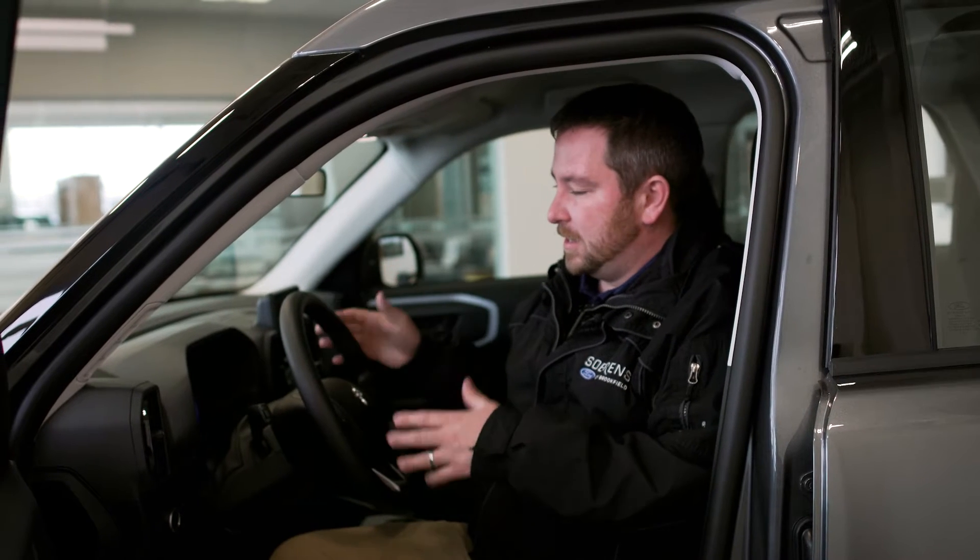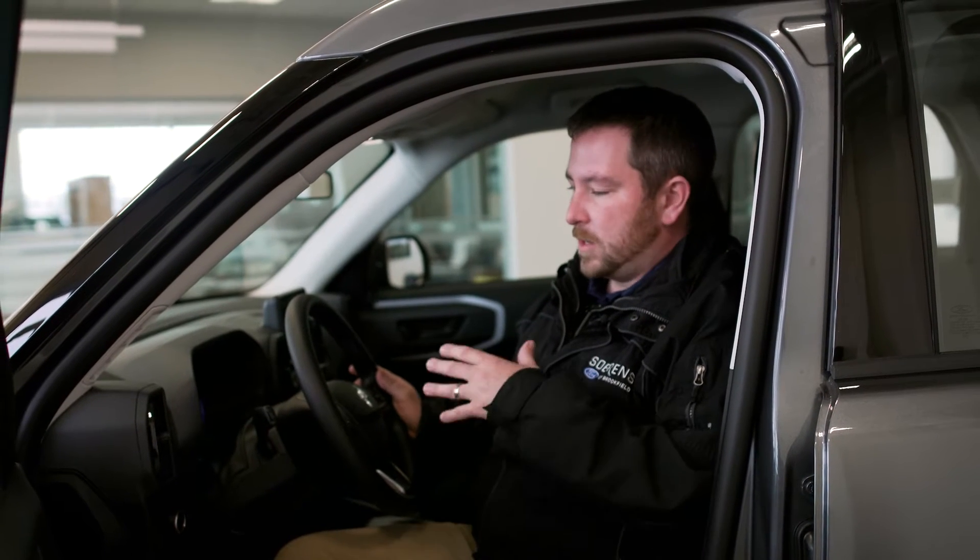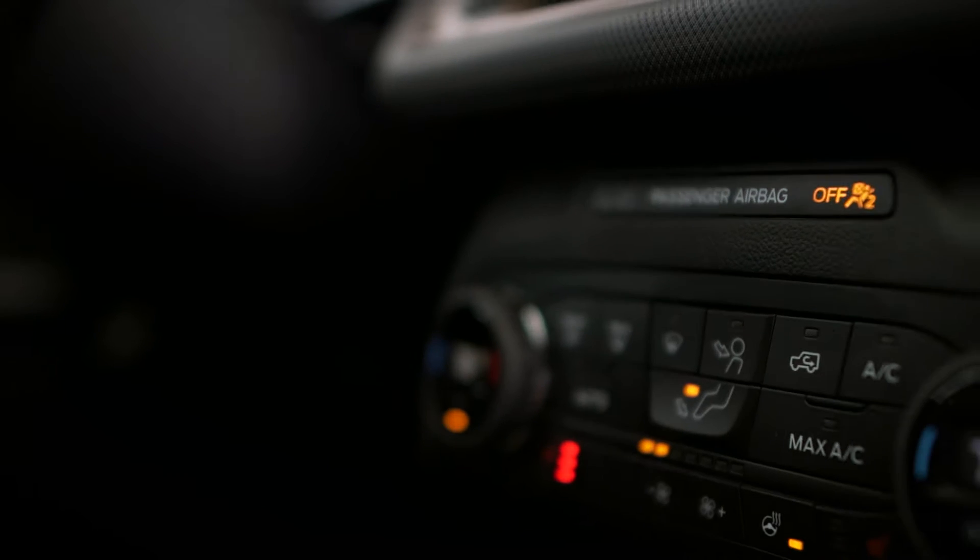My first impression of the Bronco Sport is how adventurous it is. It has a lot of really cool things to it. The knobs are rubbery — they've built grooves into them so they're really nice and easy to grab.